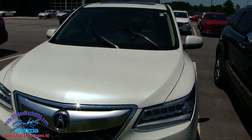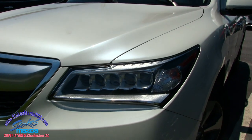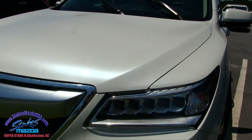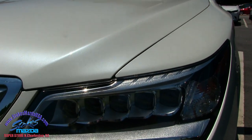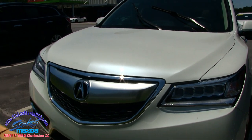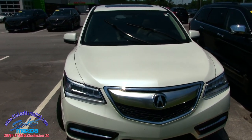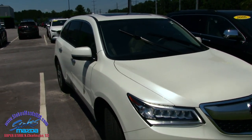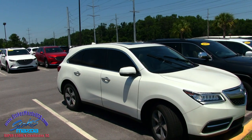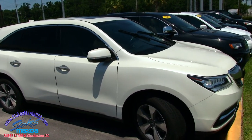I'll give you a little information about the MDX because I used to work with Acura back in the day, so I know a lot about these cars. What a good looking car. It comes with a 3.7 liter V6 under the hood — just around 300 horsepower out of this vehicle. And it's all wheel drive on the MDX, so all wheel drive.